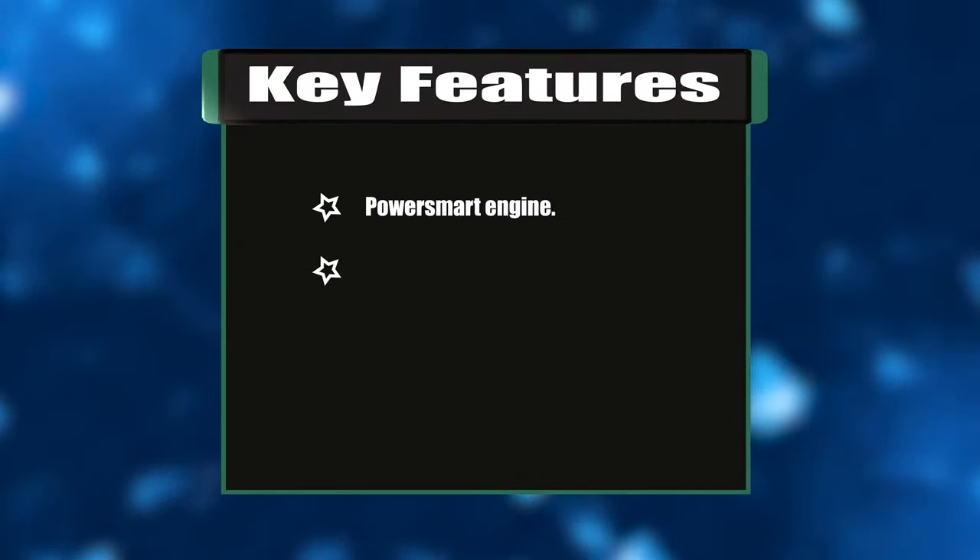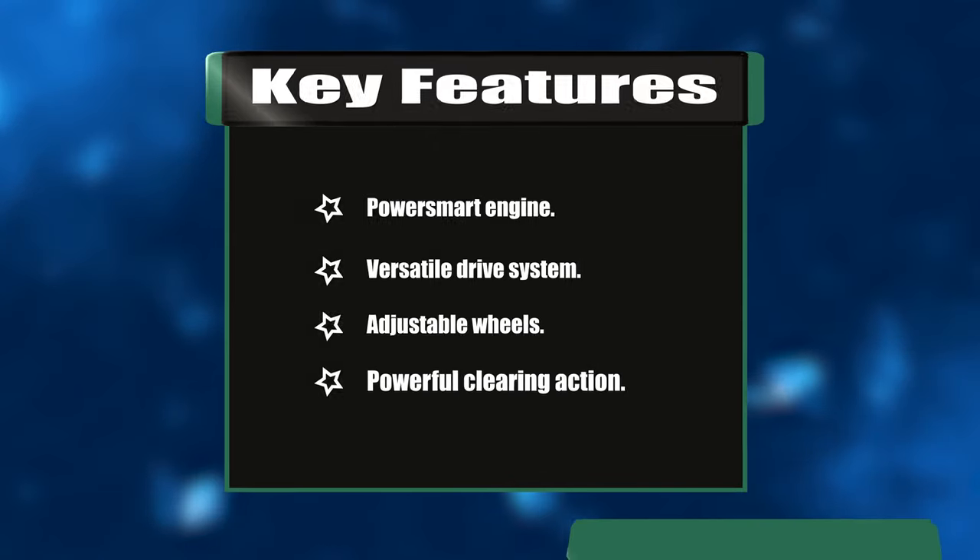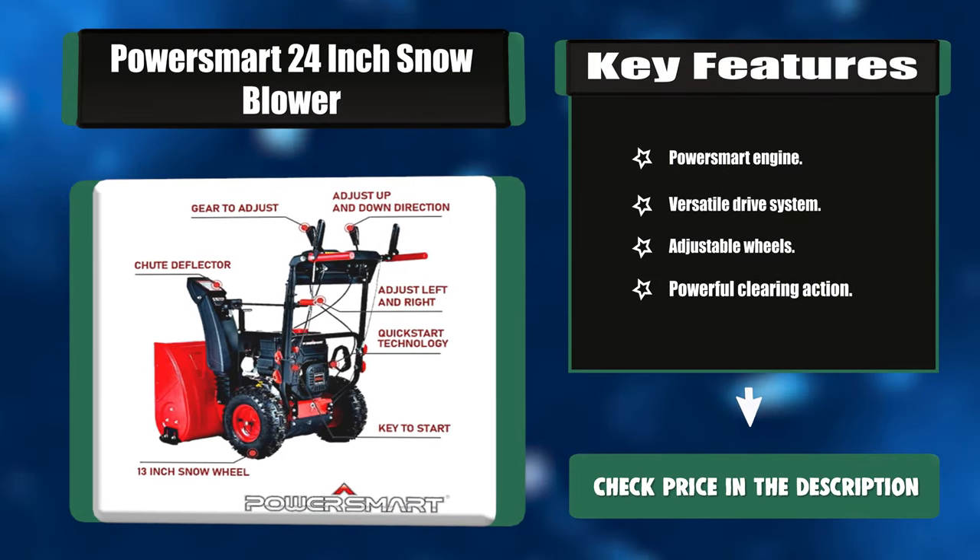Key features: Powersmart engine, versatile drive system, adjustable wheels, and powerful clearing action.